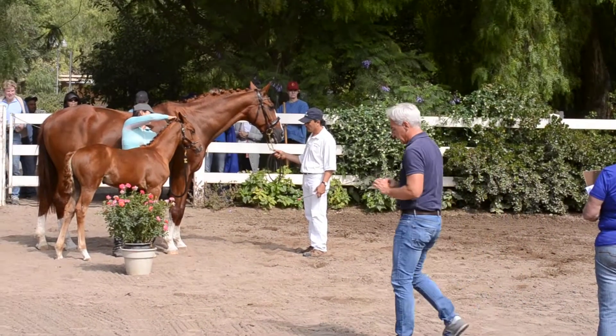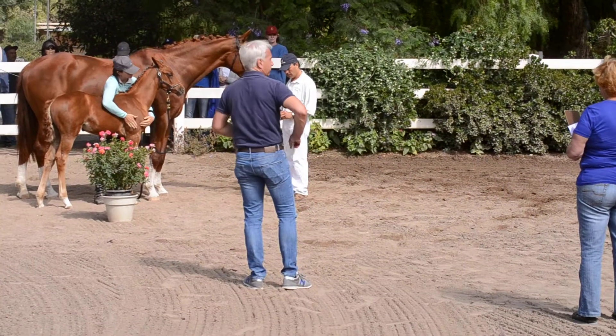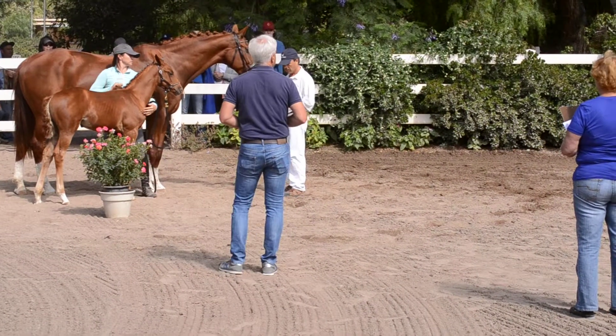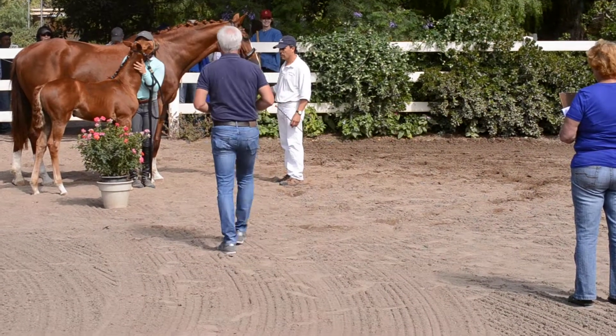She has very attractive movements. Her trot is really nice. She has a lot of scope in front. And rather a sweet filly — we awarded her a premium. Congratulations.